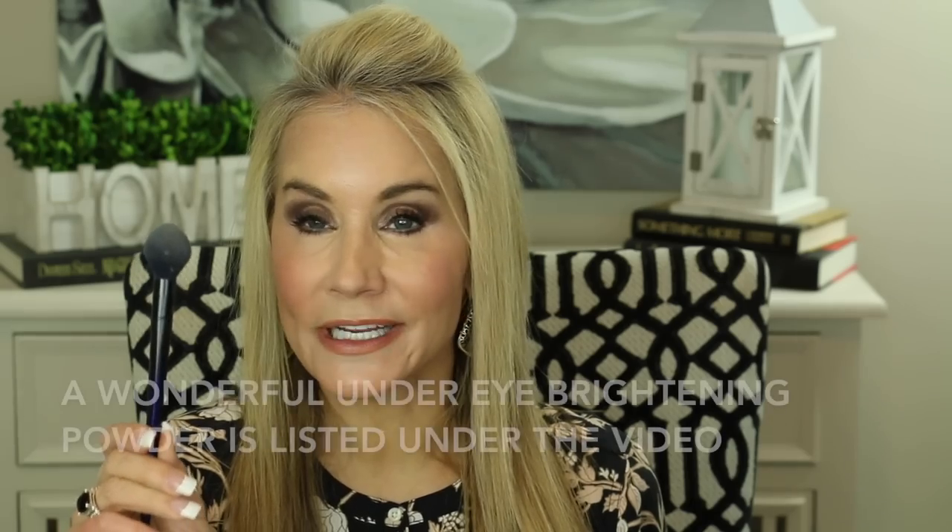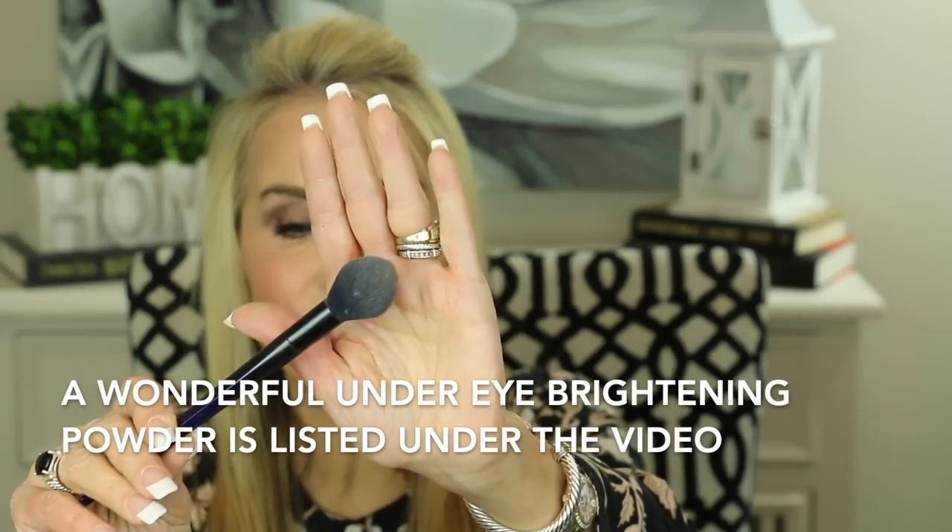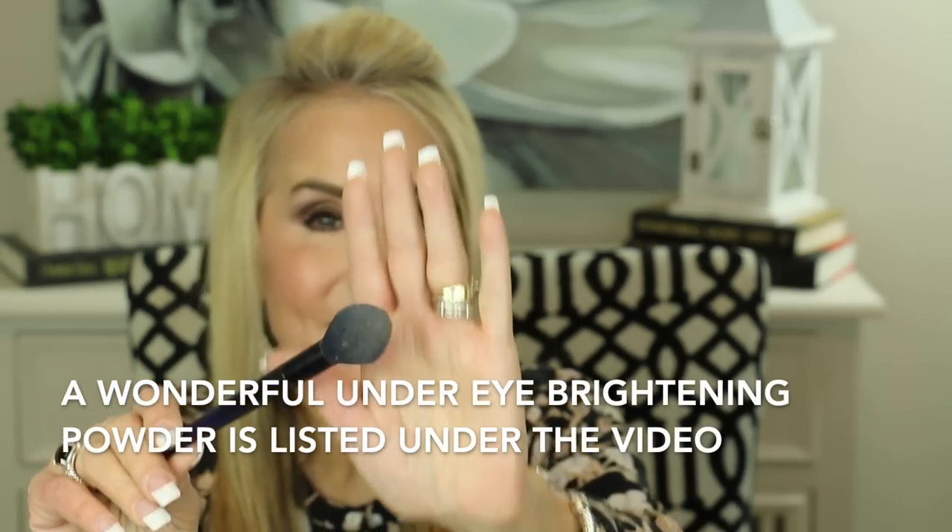After applying under-eye concealer I always go in and set it with a little powder. I've been using this brush for at least a year — it's the Real Techniques precision brush, an imitation squirrel brush. It's an absolutely beautiful, soft little brush and absolutely the perfect size for under the eyes, keeping that highlighting powder right where it needs to be.